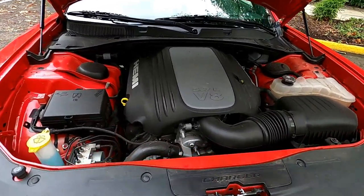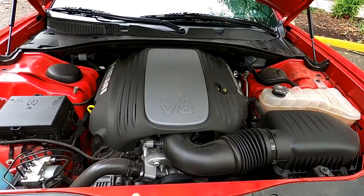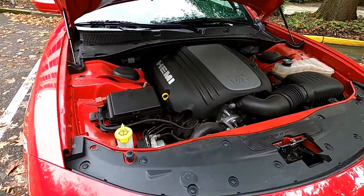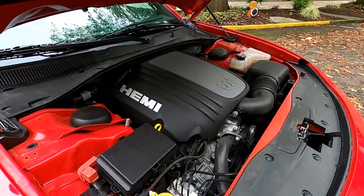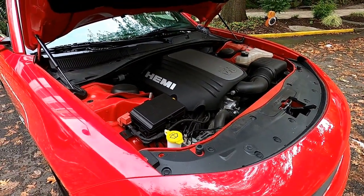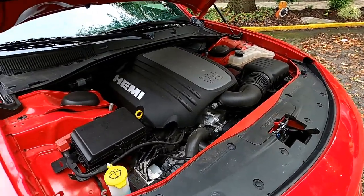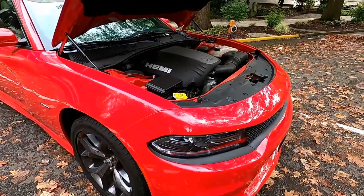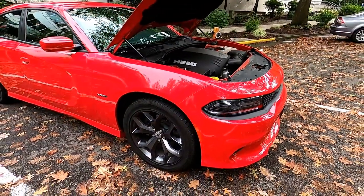Back to the car — this is the 5.7 Hemi V8 engine with the 8-speed automatic transmission, which I absolutely love compared to the one on my 2014 SRT8. The way this shifts and handles is completely different, and it rides just as nice, if not better, than my 2014 SRT8 Charger did.